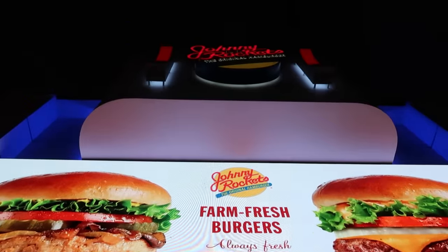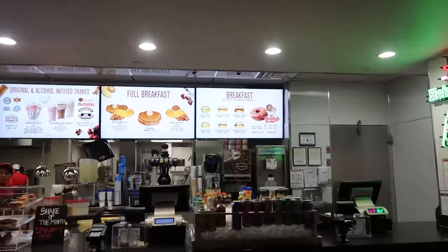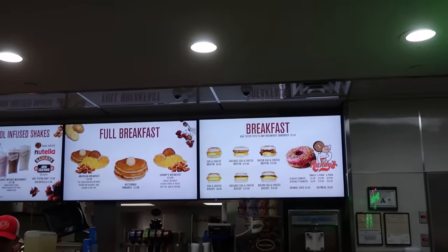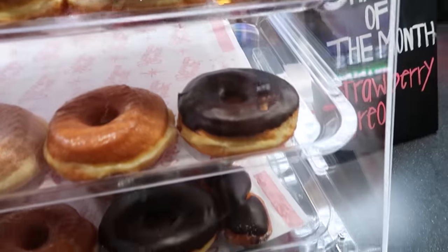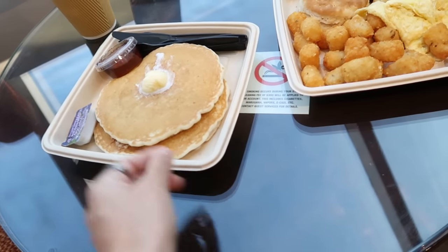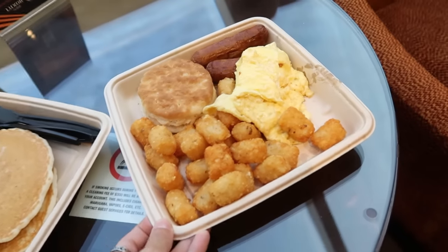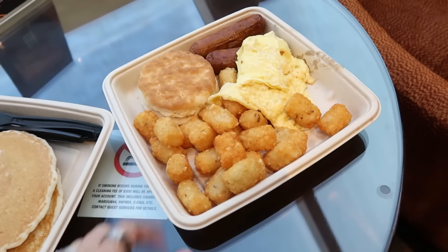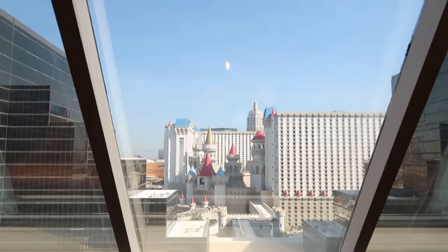We came down to the food court for breakfast and went to Johnny Rockets — they have a breakfast menu that's slightly cheaper than the cafés. A breakfast sandwich is still about $10, and they also have Randy's Donuts in here. We got the American breakfast for $16.99, which comes with two fluffy thick pancakes, a biscuit, sausage, at least three eggs, and a whole lot of hash browns. We also got two coffees, with a nice view of the backside of the Excalibur.